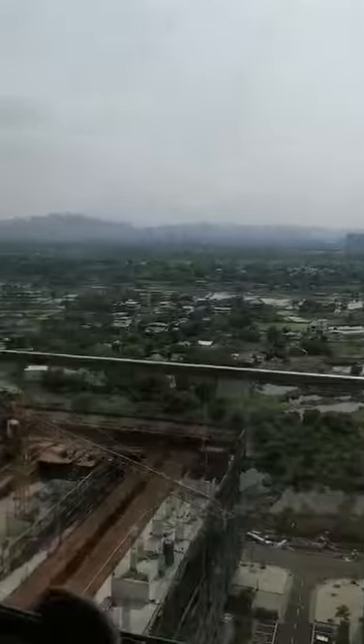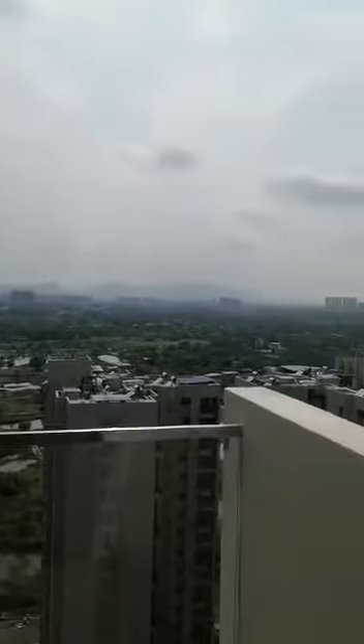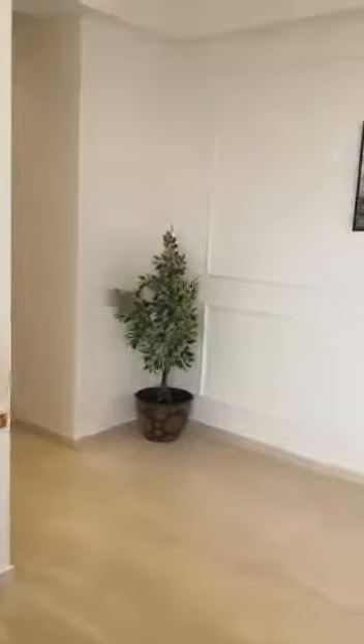I'll just show you another view from the other deck. This area will be the utility area, also known as the dry balcony.